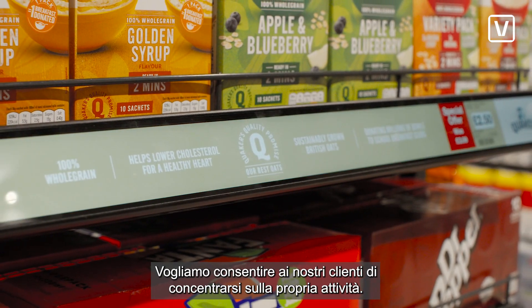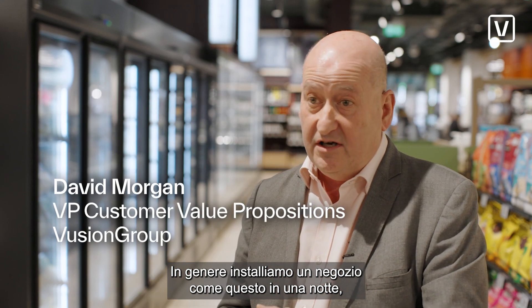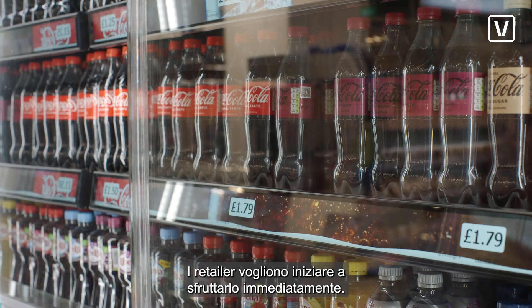We have to allow our retail customers to focus on their business. We would typically expect to install a store like this overnight, so we're not impacting trading. They want to get it in and start using it.